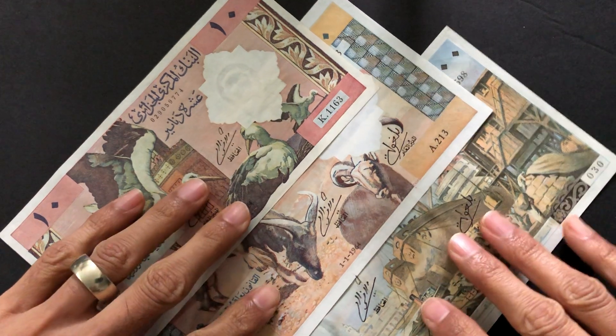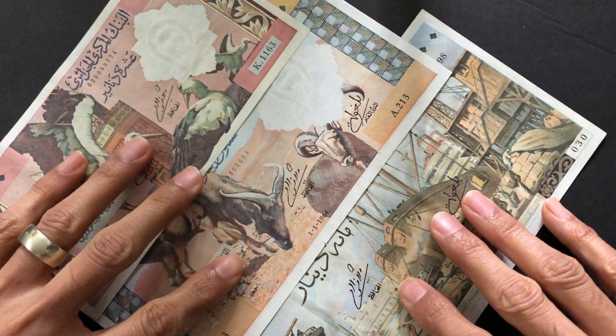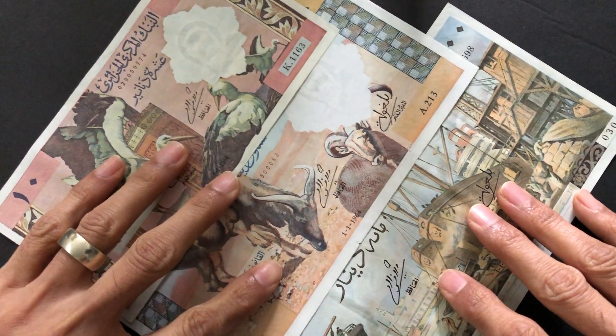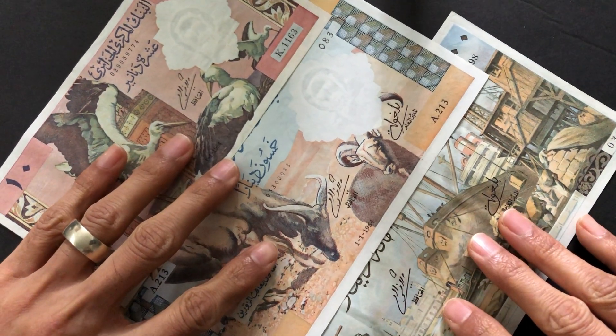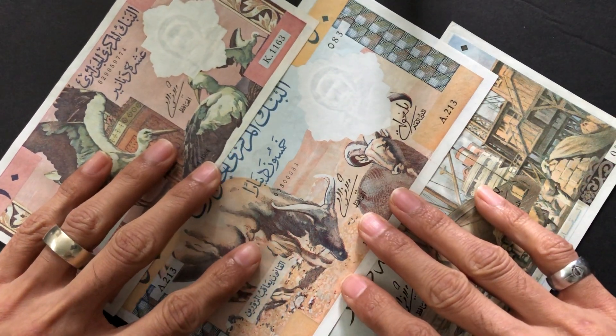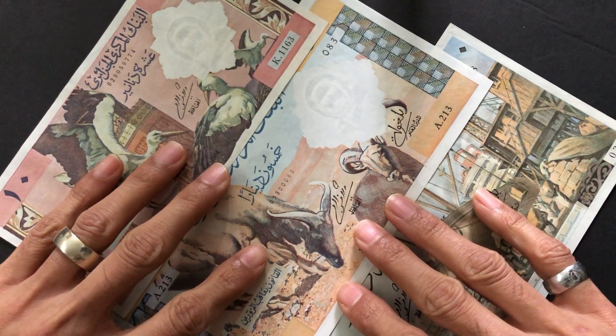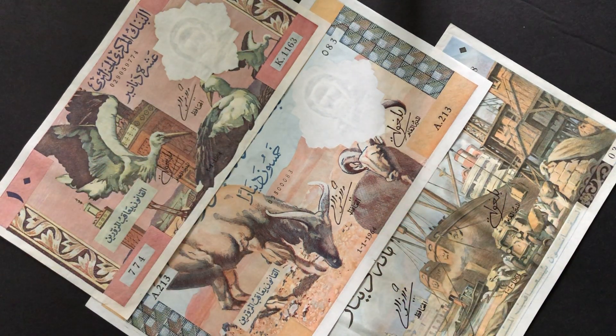I hope you enjoyed this video. These are just absolutely gorgeous notes, and in my humble opinion French banknotes are probably some of the most beautiful out there — and that goes for French colony notes as well. Keep collecting and leave some comments!